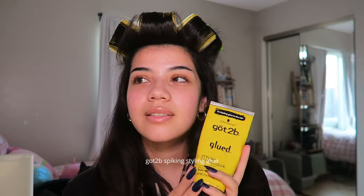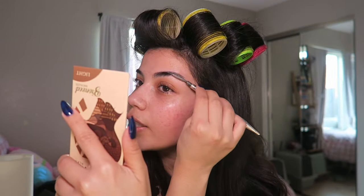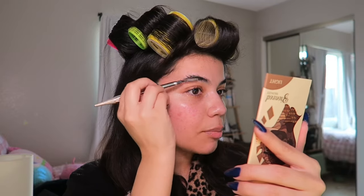Starting off with brows — this product has not changed for me since like 2021, and it's 2024, so like three years, and I've literally been using the same one for that long. I honestly kind of just stick to what I know. I know that the gel works for my brows so I'm gonna keep using it, but I'm not closed off to suggestions if you guys want me to try any brow products.